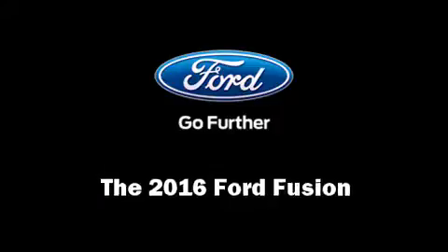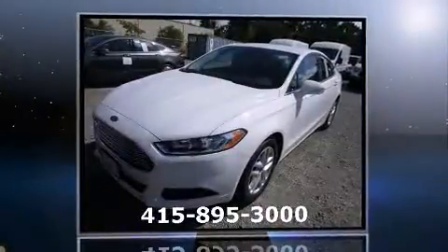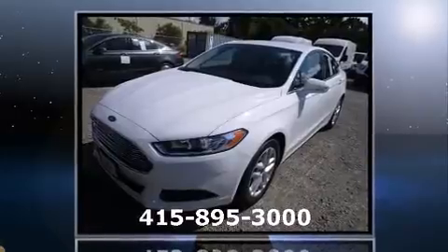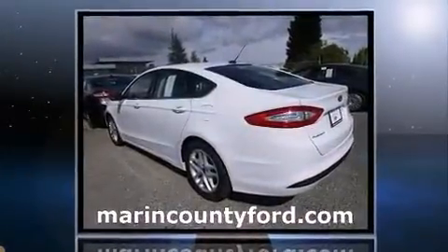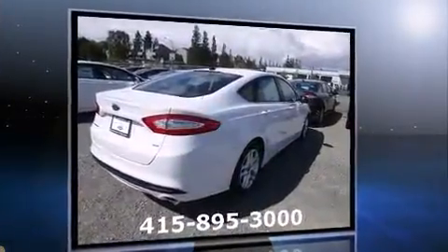The 2016 Ford Fusion. This four-door, five-passenger sedan stands out among competitors in its class. Smooth gear shifts are achieved thanks to the efficient four-cylinder engine, providing a spirited yet composed ride and drive.